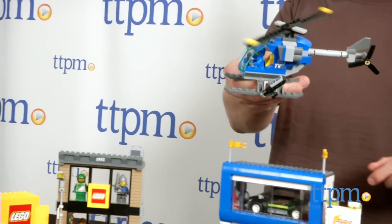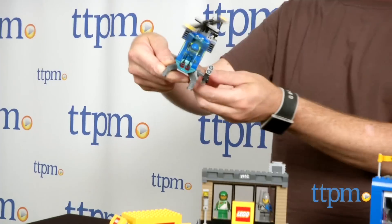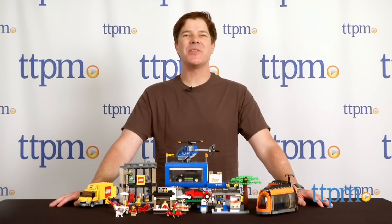A day in the life of LEGO City is packed with activities, and the city square gives us a glimpse of what's happening in town. Hey guys, Jeff from TTPM here with LEGO City City Square from LEGO.